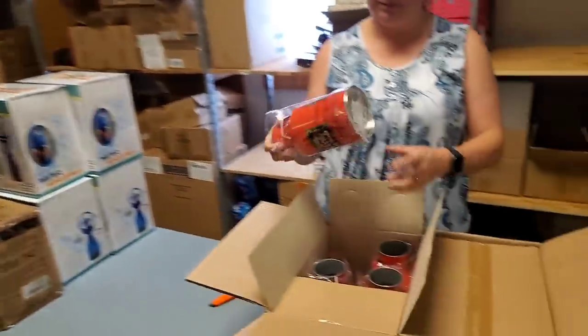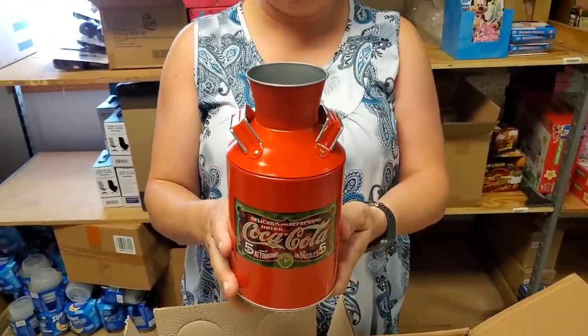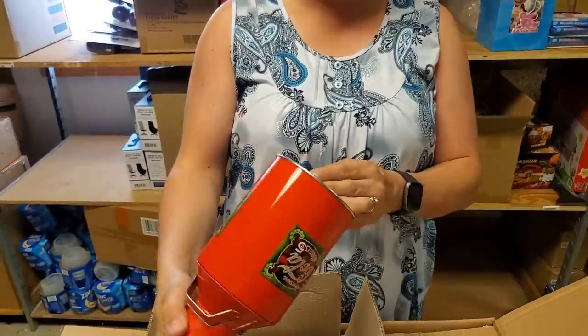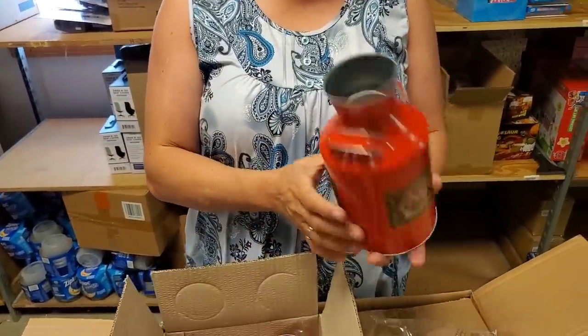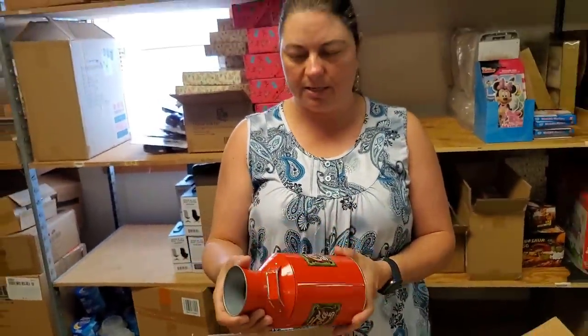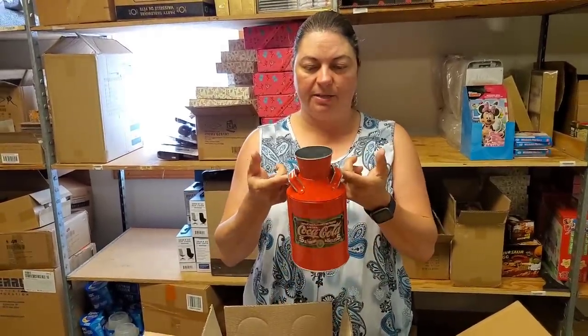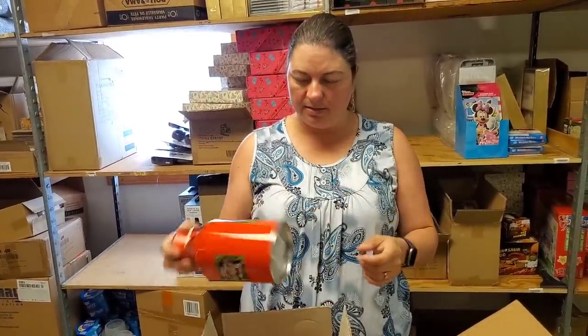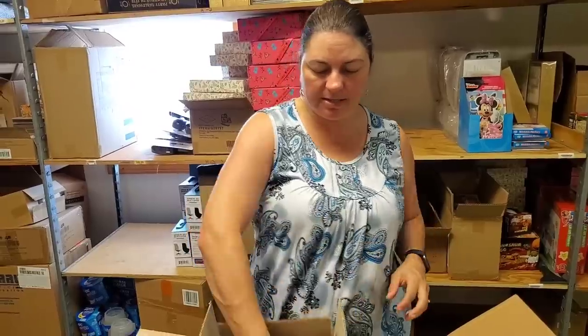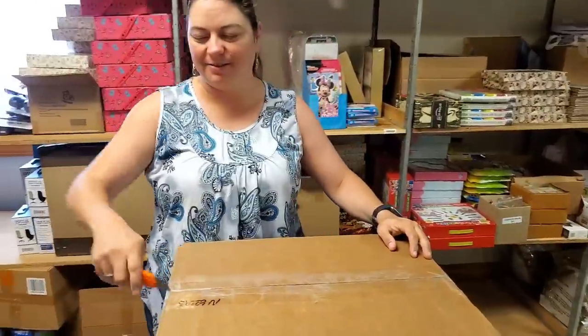Ooh, more Coke stuff! Is that a bank? No, it's just open at the top — you could probably use it as a vase, put trinkets in, put money in. But it's just a decorative piece. I like all the Coca-Cola stuff. It's an old-style milk can design — yeah, it is an old-style milk can.